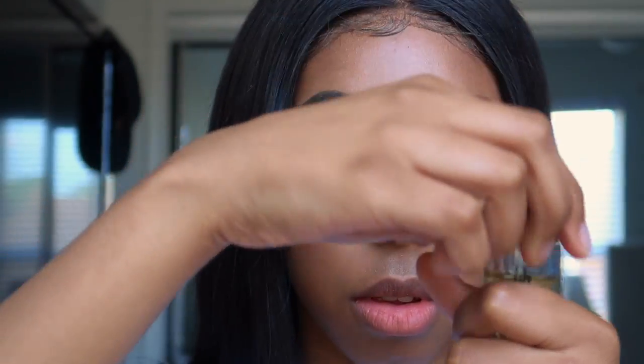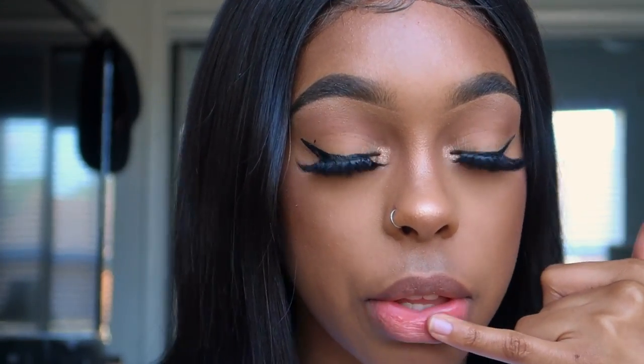Now I'm taking a makeup wipe and wiping off all the foundation that was on my lips. Then I'm going back in with that same oil I moisturized my face with to moisturize my lips, because you don't want crusty lips under your lip gloss.